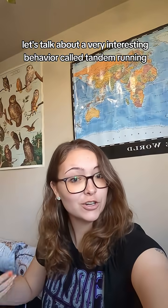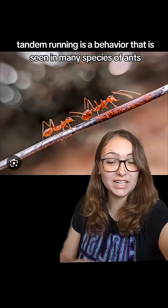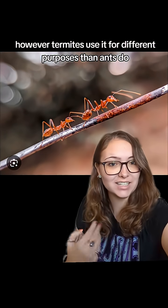Let's talk about a very interesting behavior called tandem running. Tandem running is a behavior that is seen in many species of ants as well as some species of termites. However, termites use it for different purposes than ants do.